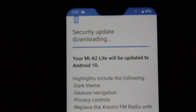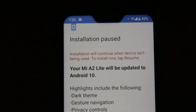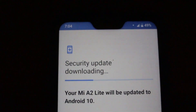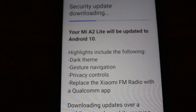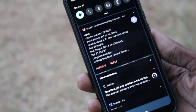So the big question is: what has changed? Taking a quick glance at the system upgrade screen, we see there's a new dark theme, new gesture navigations, enhanced privacy and security controls, as well as an FM radio app from Qualcomm. Let's get into some of these features in more detail.